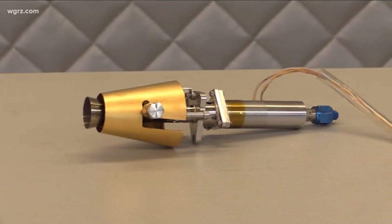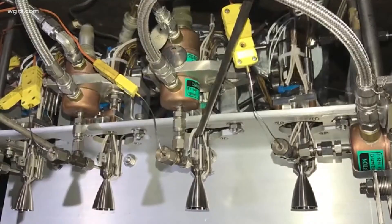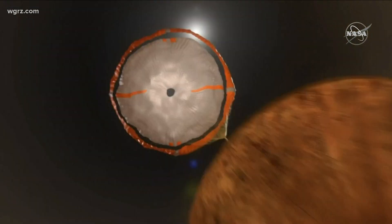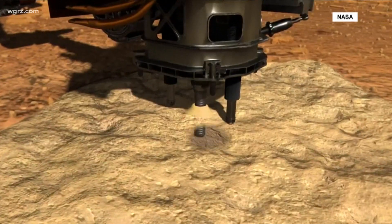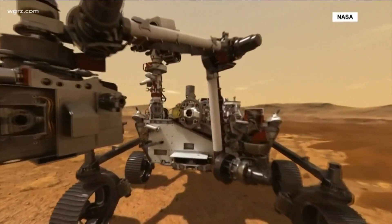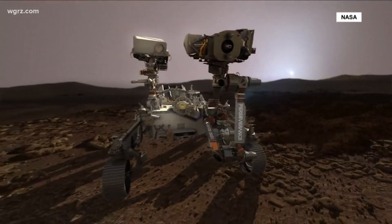Moog's tiny rockets actually steered the spacecraft on its way to Mars, and Moog's throttle valve engines were part of that scary 7-minute, 12,000 mile-per-hour entry and then the descent with the sky crane down to the surface. And now Moog valves will clean the rover's drills used for soil samples in that search for possible tiny microbes or fossils of ancient Martian life.